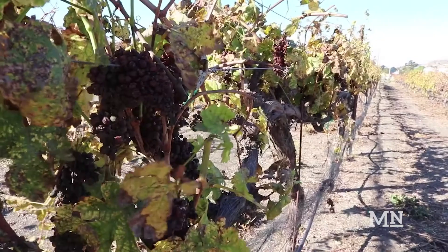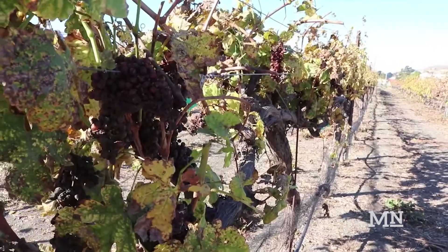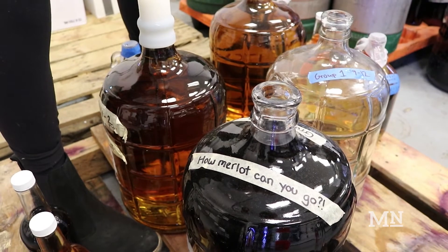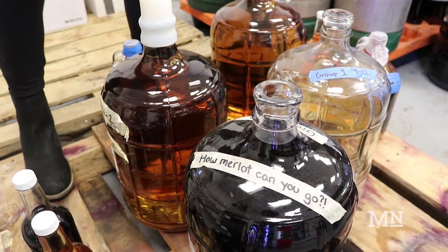They will receive grapes at the beginning of the quarter, the students are divided into groups, and then are allowed to make a white wine and a red wine.